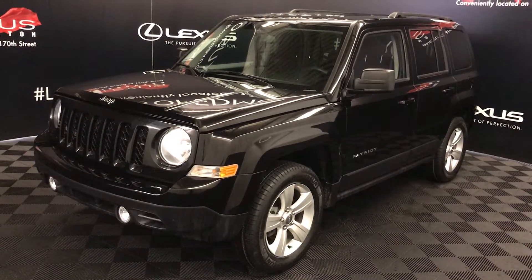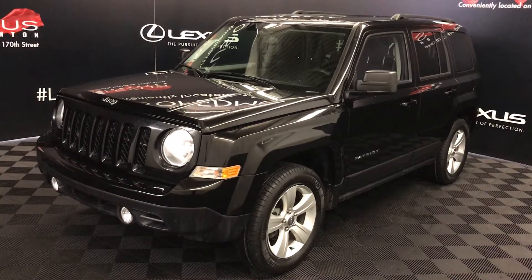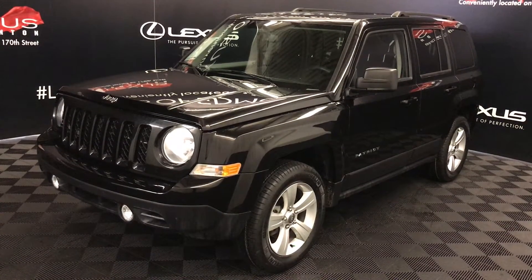Welcome to Lexus of Edmonton. We are located off 111th Ave and 170th Street in Edmonton, Alberta, Canada. We're looking at a pre-owned 2014 Jeep Patriot North.